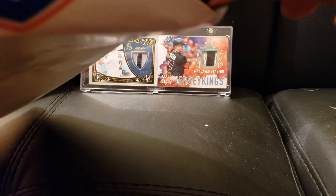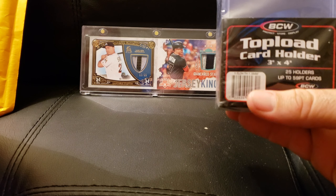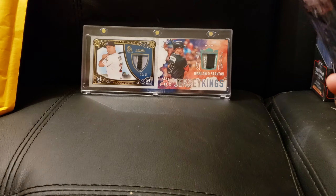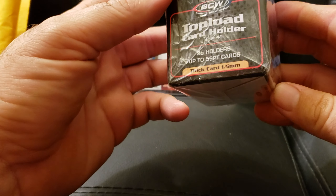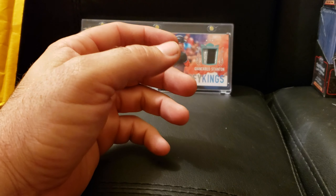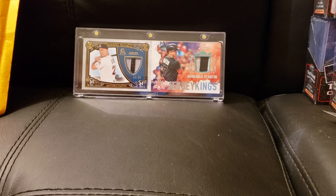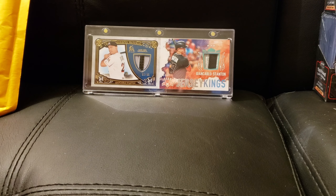Let me cut into this real quick — just some toploaders, a bunch of them. I didn't realize I was getting so many. Four packs — 59 point letters. In one of my other videos I picked up some 180 point or 130 point letters, the thicker cards, but these go fast. I think I paid as much for these four packs as I did for the two packs.